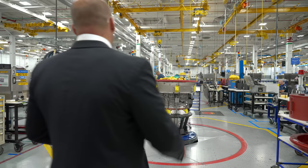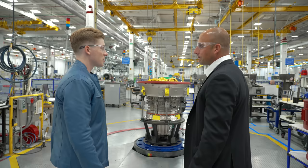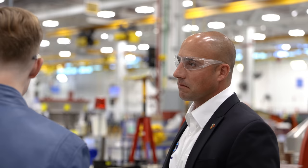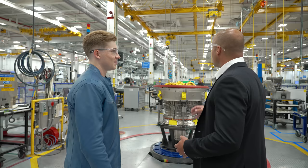The next stop is core assembly, where you can really see the engines start to come together. What's important to know about the F-135 is it's assembled into modules, which makes it easier to maintain and upgrade when need be. This engine actually evolved from the F-119 engine, which powers the F-22 Raptor. The F-135 is built on that architecture, and it delivers best-in-class single-engine safety to the JSF.